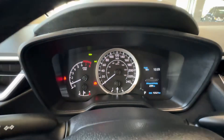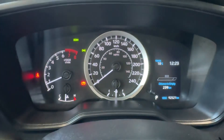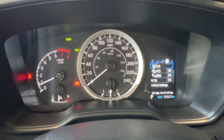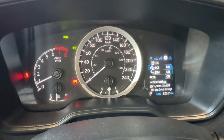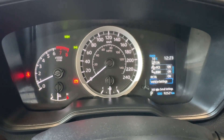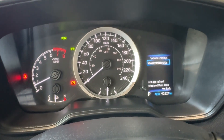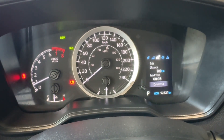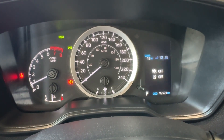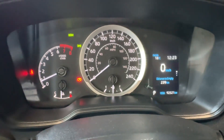Behind the steering wheel we have a driver informational gauge cluster with a four-inch digital screen on the right. We can flip through different settings including safety settings like lane tracing alert, pre-collision system, blind spot monitor with rear cross traffic alert, vehicle settings, scheduled maintenance, vehicle information, trip information, dynamic radar cruise control settings, and eco indicators with the fuel economy indicator.